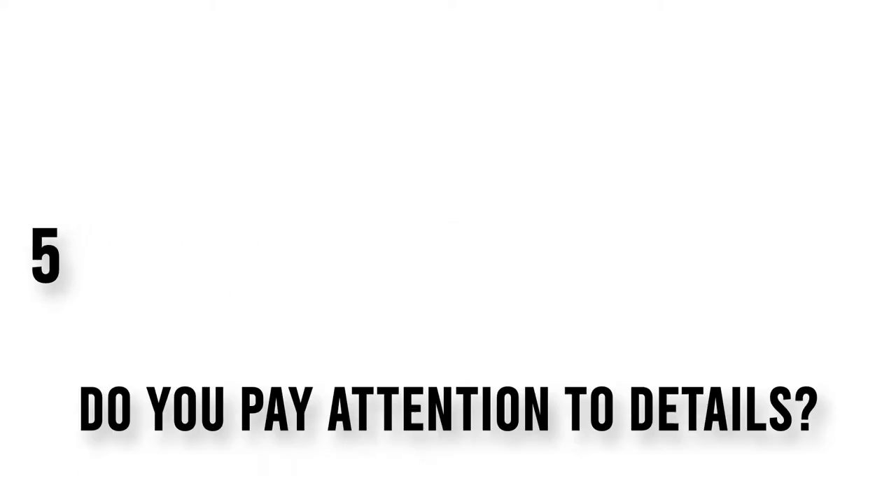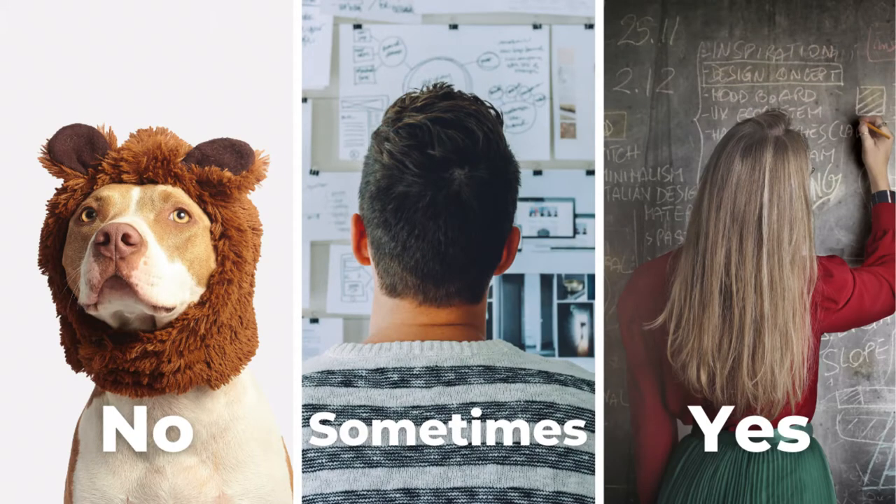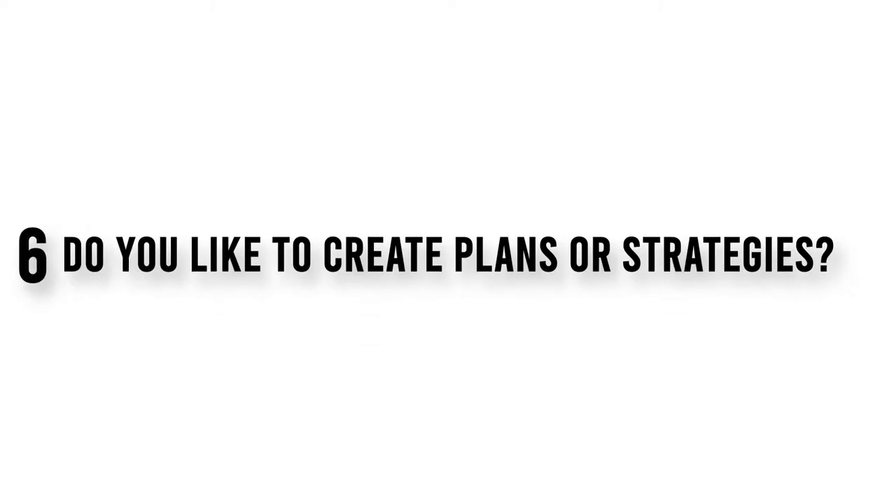Question 5. Do you pay attention to details? Question 6. Do you like to create plans or strategies?